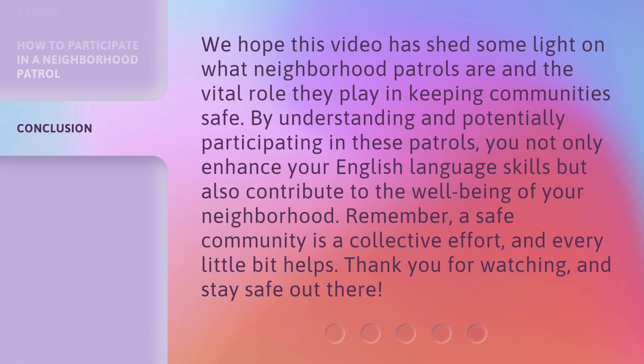We hope this video has shed some light on what neighborhood patrols are and the vital role they play in keeping communities safe. By understanding and potentially participating in these patrols, you not only enhance your English language skills, but also contribute to the well-being of your neighborhood. Remember, a safe community is a collective effort, and every little bit helps. Thank you for watching, and stay safe out there.